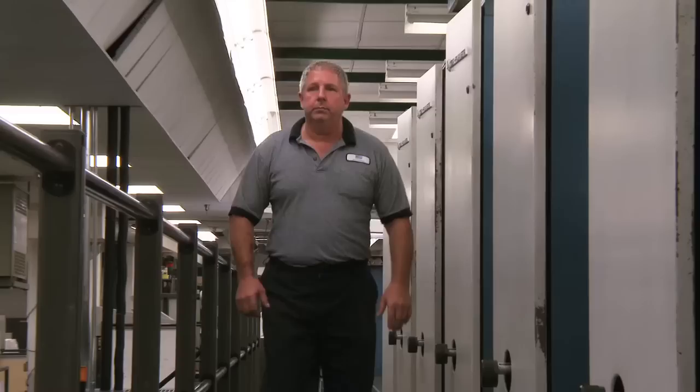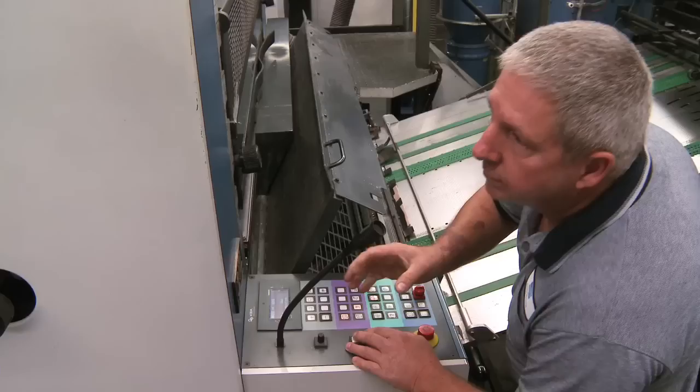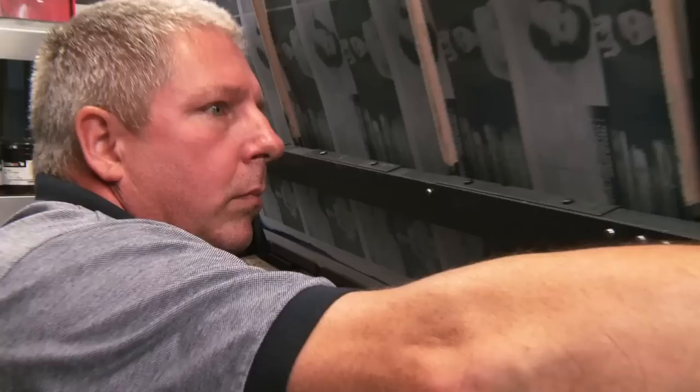Hi, I'm Dave Kerr, welcome to MPS in Terre Haute, Indiana. We're a large format printer of folding cartons — we manufacture the Katy Perry CD. Hey Randy, do you have the Katy Perry plates ready to go and hang? You ready to run Katy Perry? Yeah. All right, how big a run? 40,000.